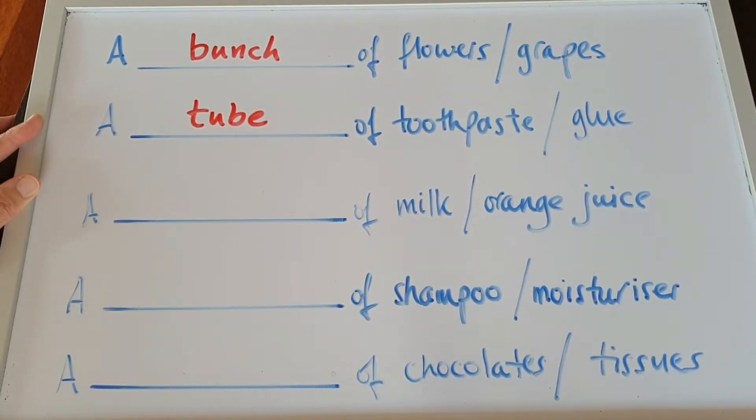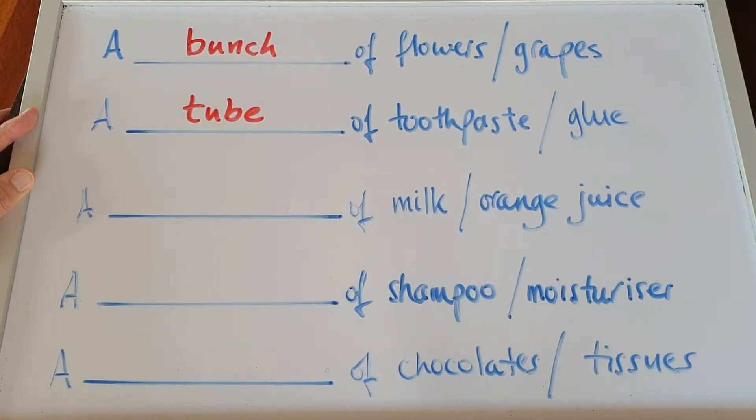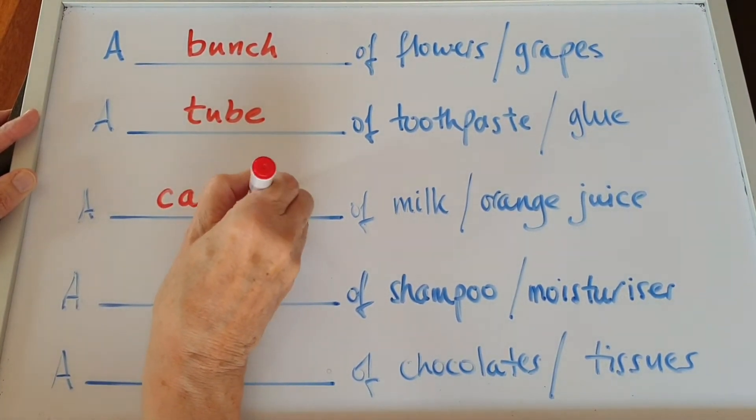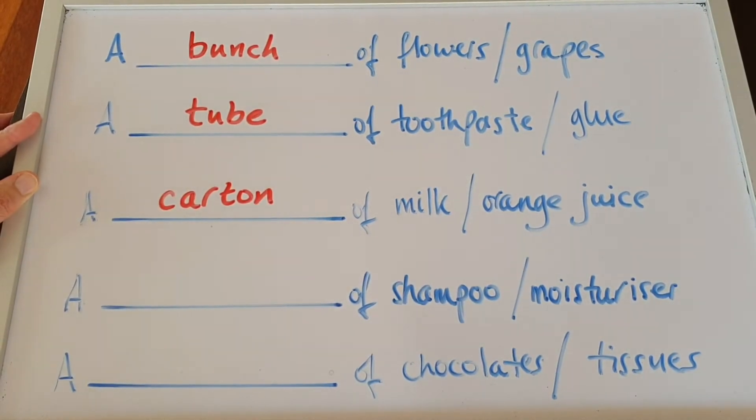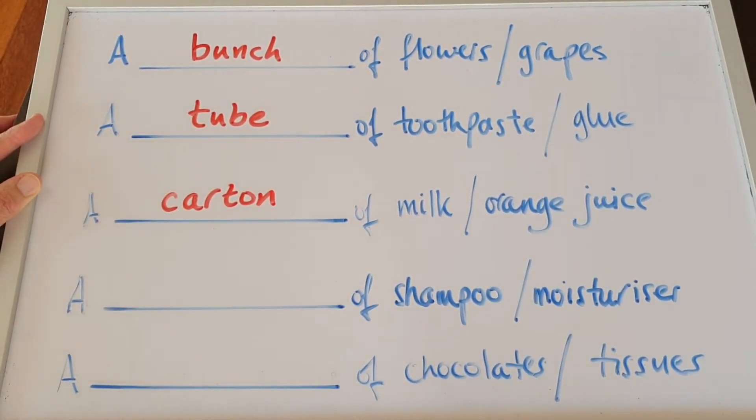Milk or orange juice? A long time ago milk came in bottles, but now they come in cartons. You buy a carton — a carton of milk, a carton of orange juice, a carton of cranberry juice.